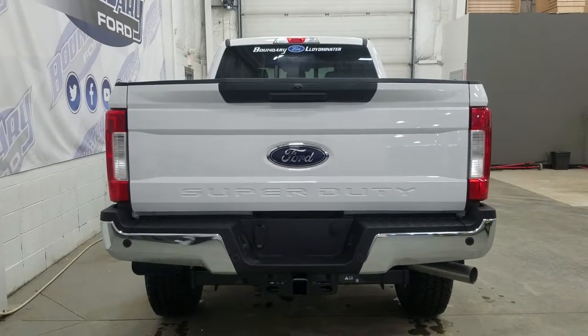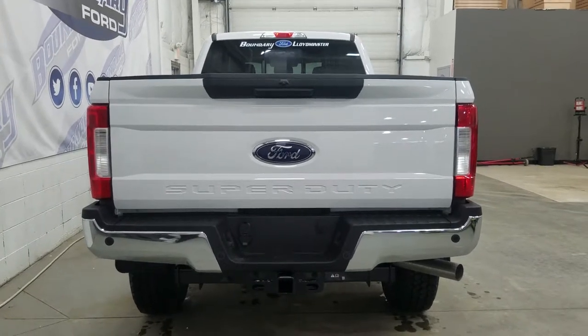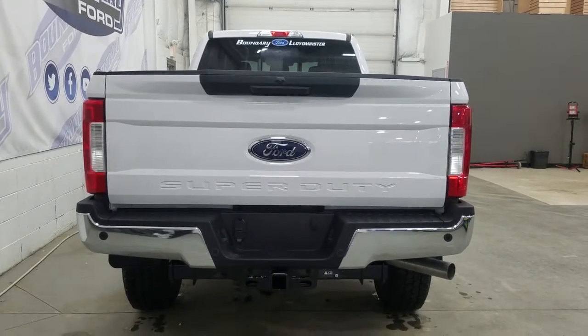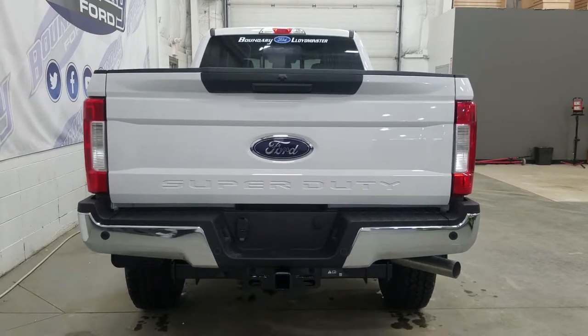At the rear we have our trailer and tow package which includes our four and seven pin connection as well as our trailer hitch. We also have our reverse sensors, backup camera, and a locking tailgate, and at the rear window we have the power slide feature.